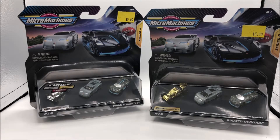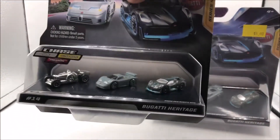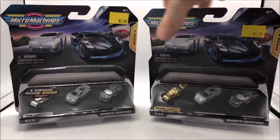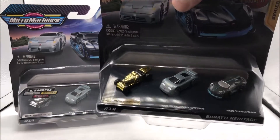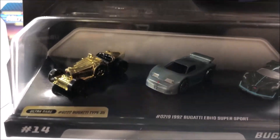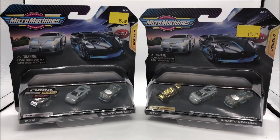We picked up a Bugatti Heritage Silver Rare Type 35, and we found a gold — I love gold — the Bugatti Heritage Ultra Rare Gold Type 35. So happy to have one of those. I don't think I had a gold one, so it's really cool to add that one to the collection.